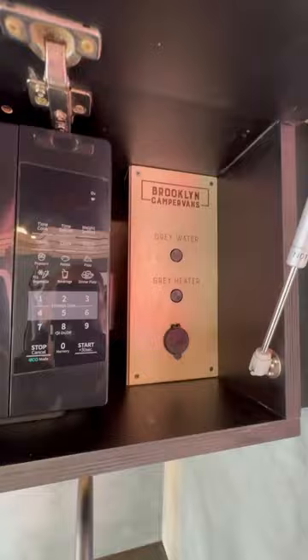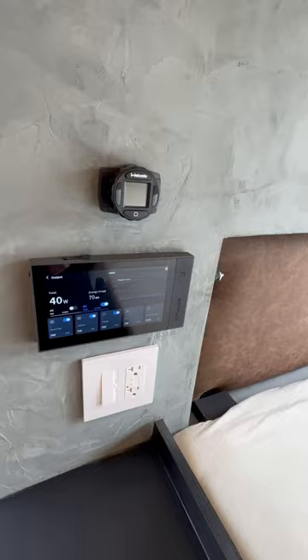It's got all your controls over here. Equipment includes the EcoFlow 5,000-watt-hour battery system with a 3,000-watt inverter, and a Webasto gas heating system. Panels flip up for a double bed in the back. Check it out — Brooklyn Camper Vans.